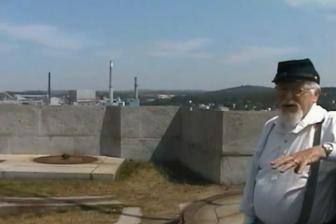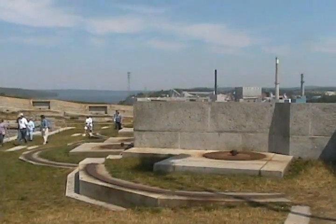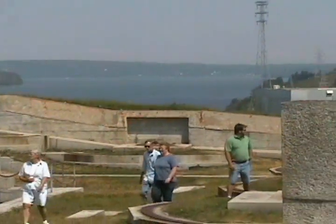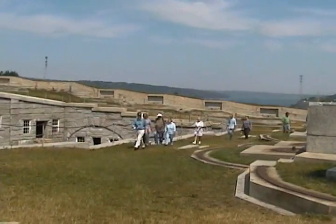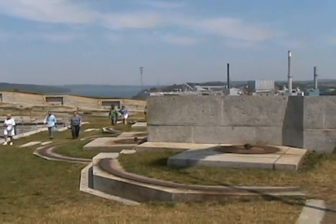We're now standing on top of the bastion, or the roof of Fort Knox. From here we can get a view of the northern approach, which is off in this direction here, to show how the area could be seen and observed for enemy encroachment by shipping from that direction.